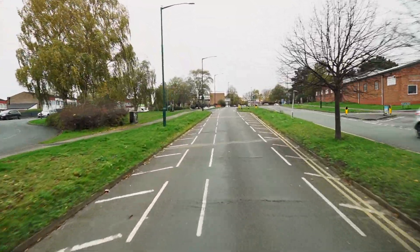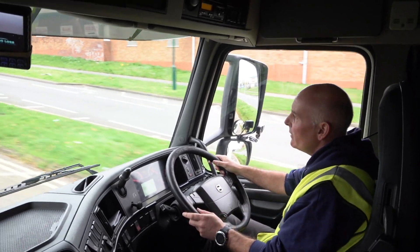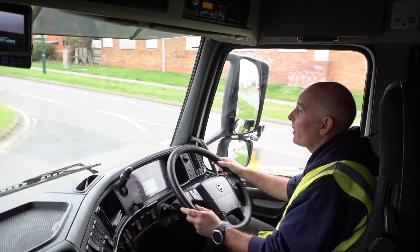As we come up, you can see from the roundabout sign it's a 7.5-tonne weight limit to the left. The examiner's not going to give you a direction here — he's going to expect you to follow the signs.